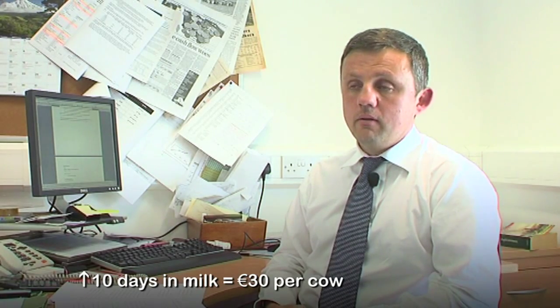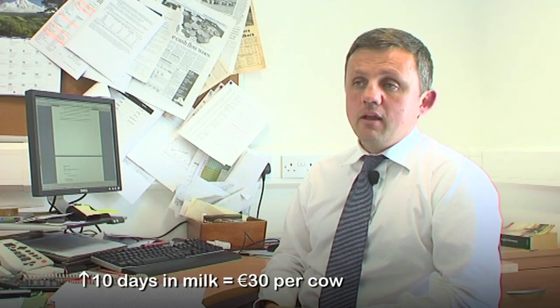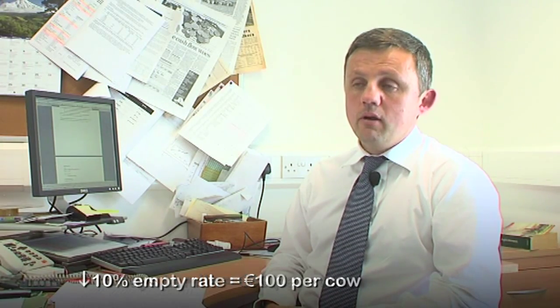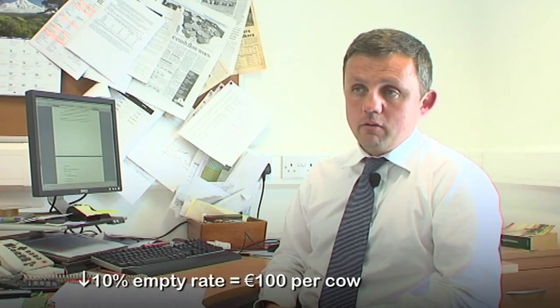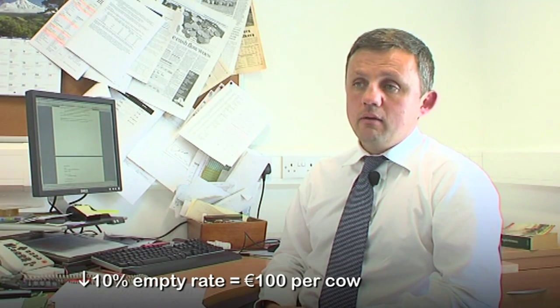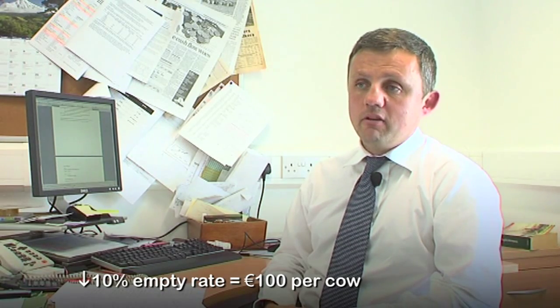This is worth about 30 euro per cow. The second area where a lift of 20% in heat detection rate can improve profitability is through a reduction in empty rate. Where the breeding season is confined to a 12-week period, there is potential to reduce the empty rate by approximately 10%.